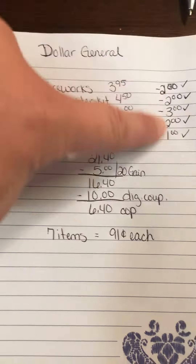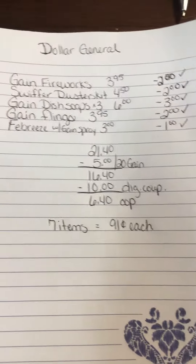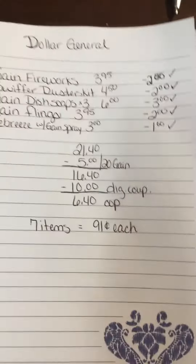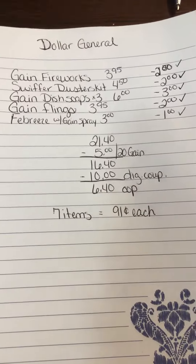Then you've got $10 in coupons, so it brings it down to $6.40 plus tax. Usually you have to pay tax on the full price, so depending on your tax rate — on average like 70 cents per $10. But without the tax, it's seven items, and they come out to 91 cents each. They're all Gain items, so it's a really good deal.